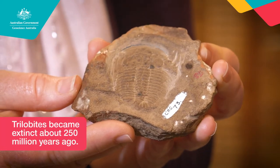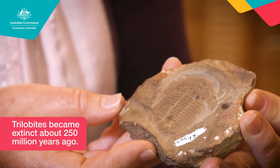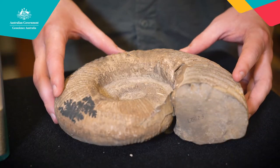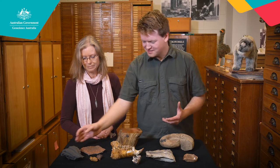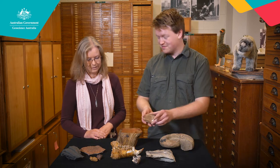Am I right in saying these used to swim around and crawl on the floor of the ocean? Yes. They didn't live on land? No. What else have we got? We've got fossilised leaves here. Ammonite, which is also a marine organism. The other type of fossils are called trace fossils, such as these worm burrows here, or these arthropod trackways likely made by a trilobite.